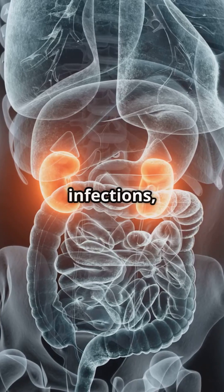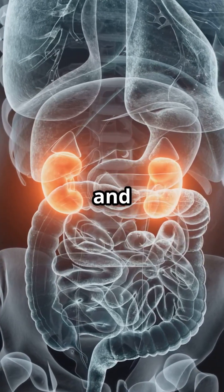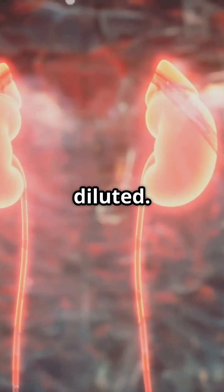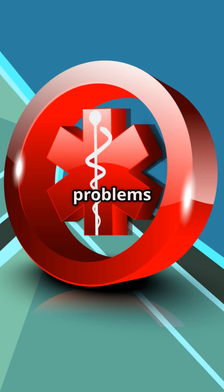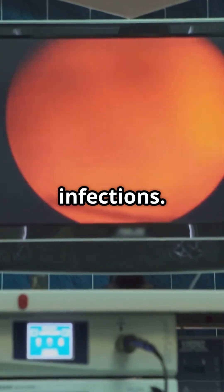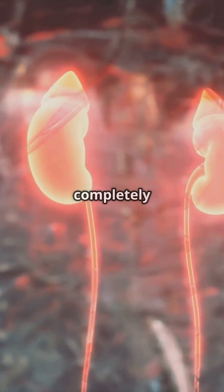Untreated bladder stones can cause infections, urinary blockage, and bladder damage. You can reduce your risk by drinking enough water daily to keep urine diluted, treating urinary problems early, managing conditions like enlarged prostate or bladder infections, and emptying your bladder completely when urinating.